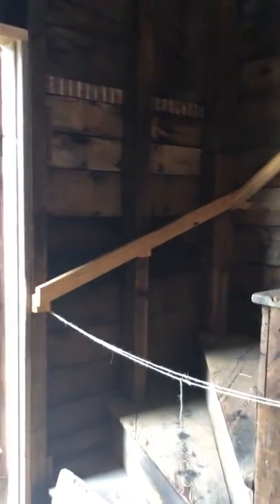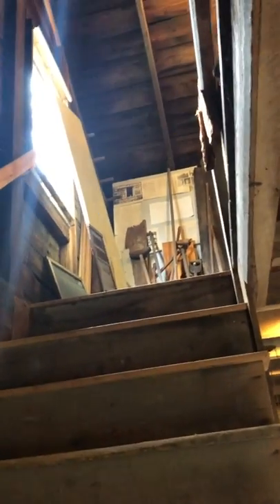There's an upstairs to the carriage house that's an open workshop. We use it for storage, but it would have been a great work area, or in a pinch, even sleeping quarters for workers on the farm.